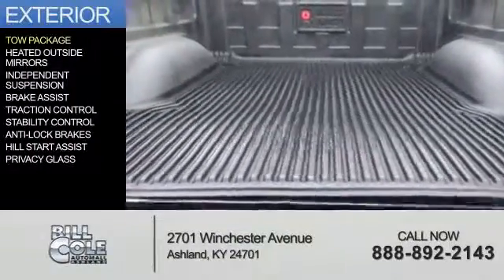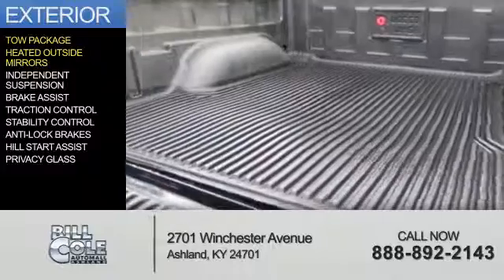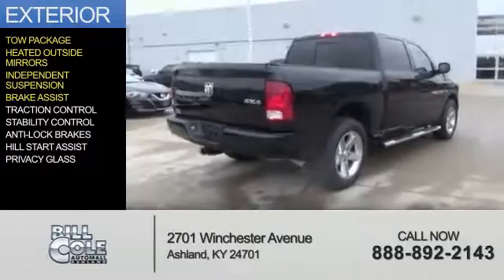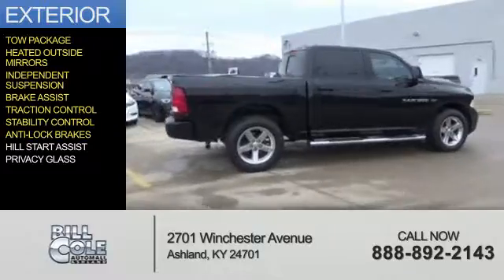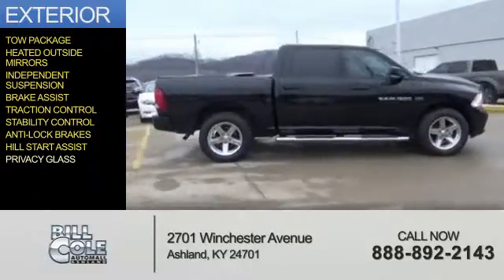The features include a tow package, heated outside mirrors, independent suspension, brake assist, traction control, stability control, anti-lock brakes, hill start assist, and privacy glass.